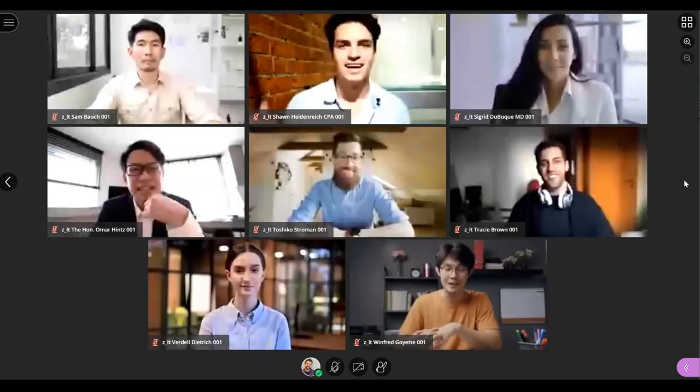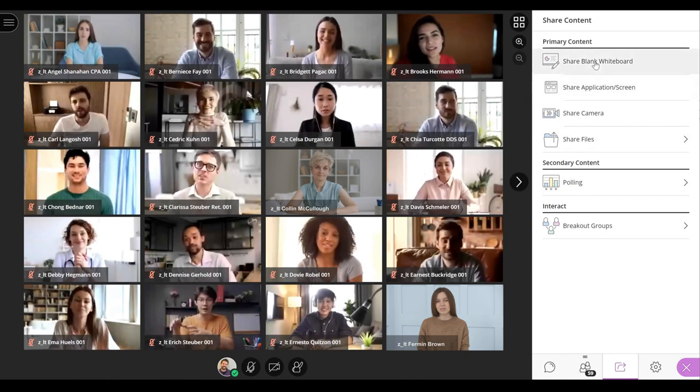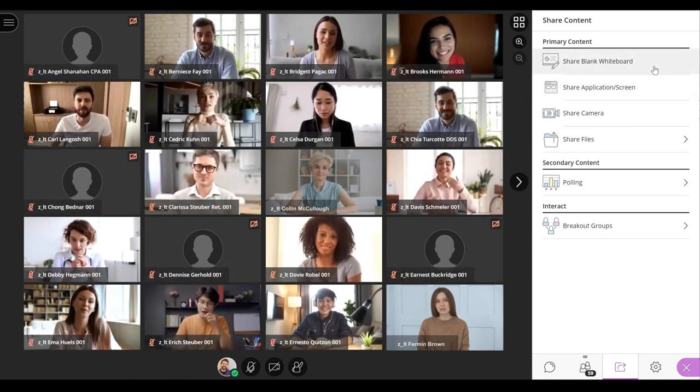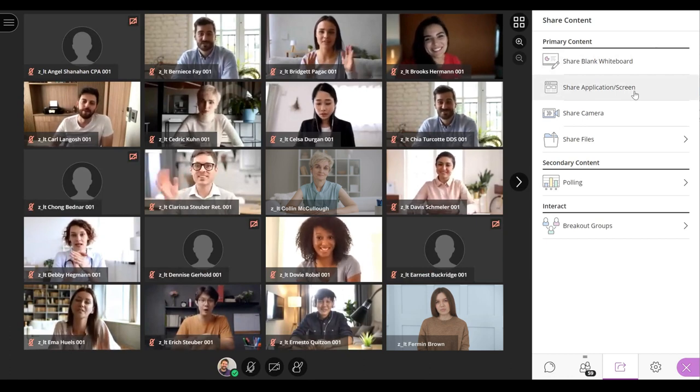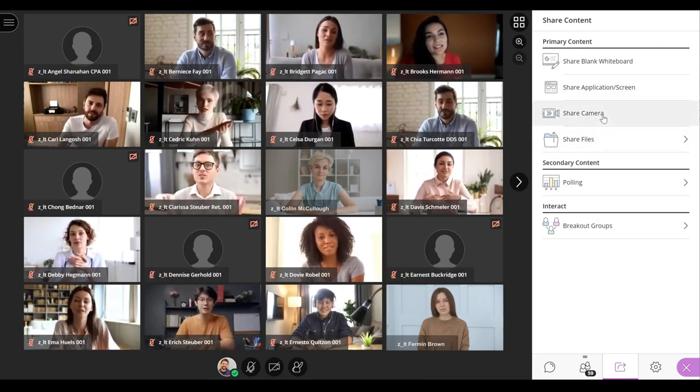This gives instructors and students a better learning experience. This new feature is added to the other great tools that Blackboard Collaborate already offers, like an interactive whiteboard, screen sharing, breakout groups, session recording, and more.